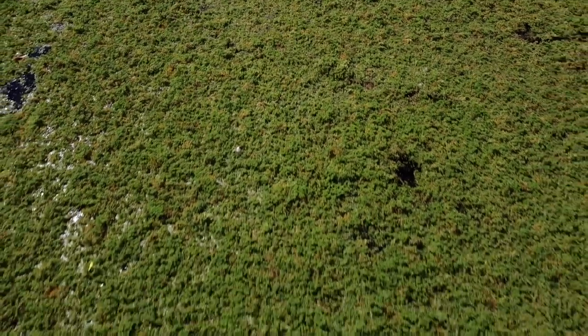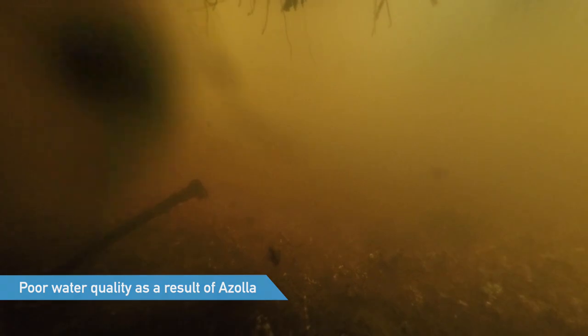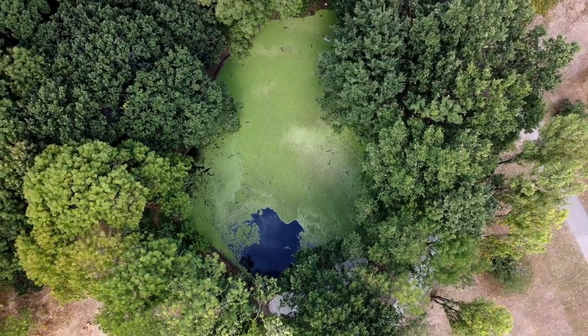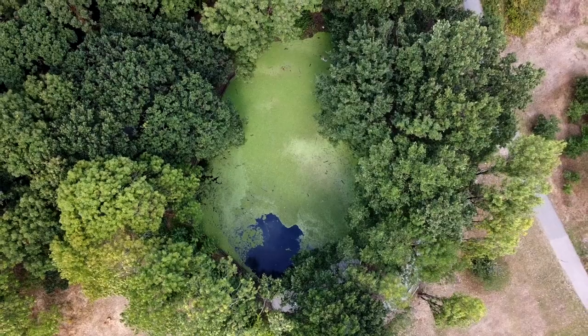Azolla was brought to the UK by the Victorians as an ornamental curiosity, and where it's escaped and naturalized within native ecosystems, Azolla forms a dense mat on water bodies. Within which it's established, this shades out all of our native flora and fauna from the pond, depleting it of oxygen and light. When designing a solution for this pond, it was really important to look for something that would not damage the ecosystem or the work done to create the new banks.